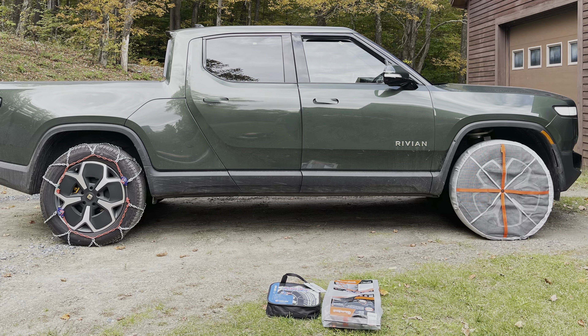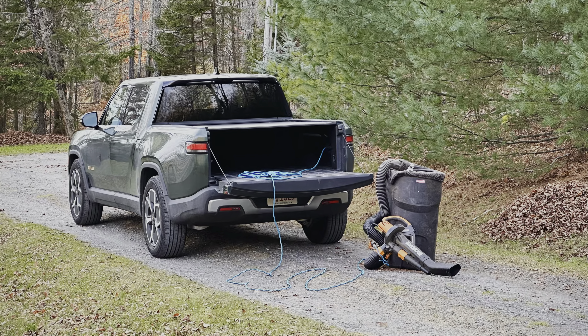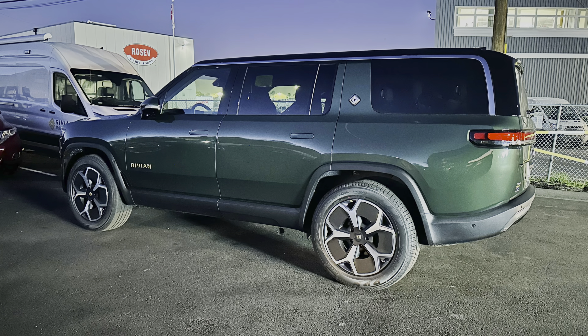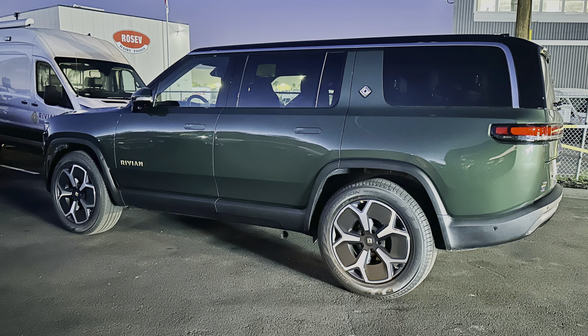In the fall, I started getting very worried about snow and the lack of any options for snow tires for the 21-inch wheels. So here I was testing chains and snow socks. And here's my creative way of powering the leaf vacuum.